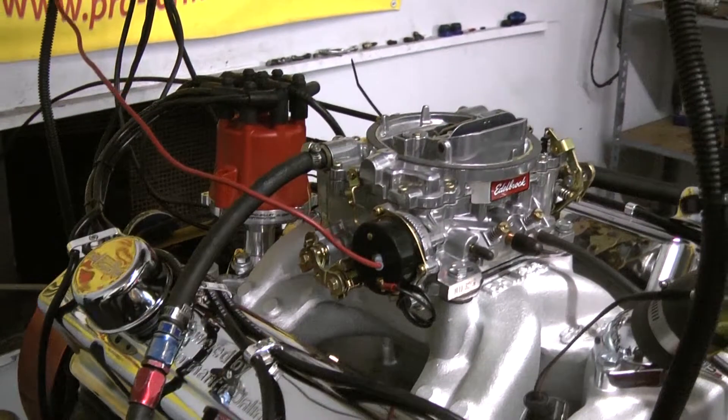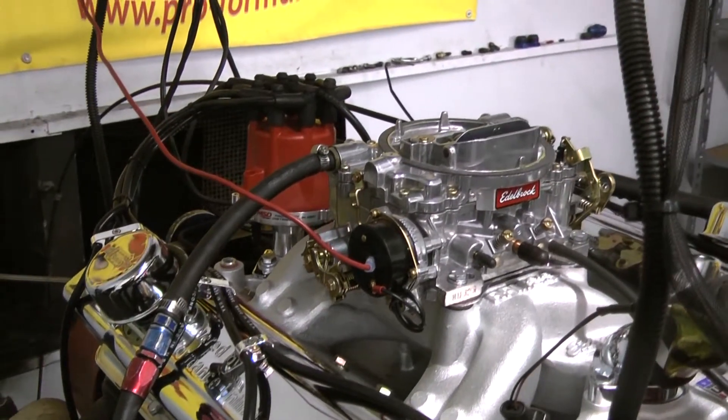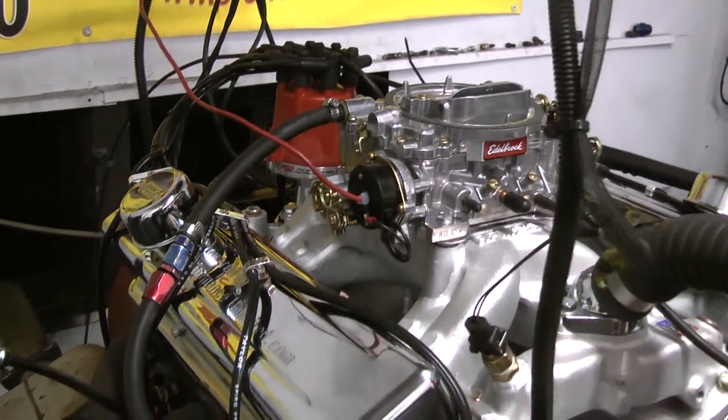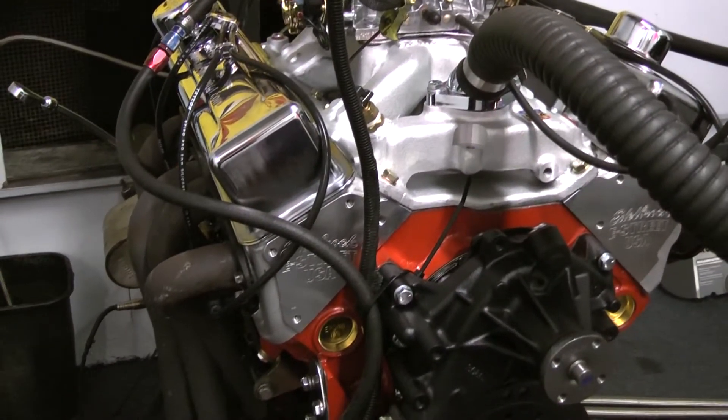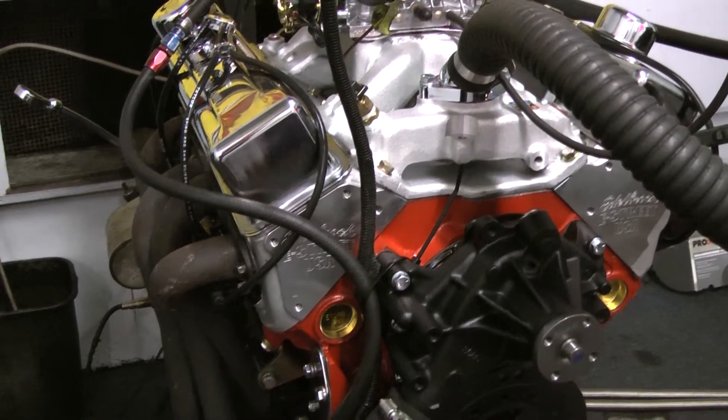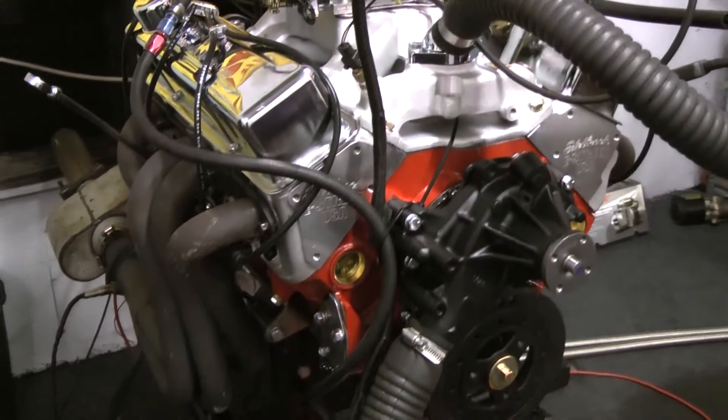For a camshaft, we have the custom ground hydraulic roller camshaft by Comp. On the top end, we're using the Edelbrock E Street aluminum cylinder heads with the 202-16 valves. We've got the stainless steel rockers and the Manley push rods for the valve train.